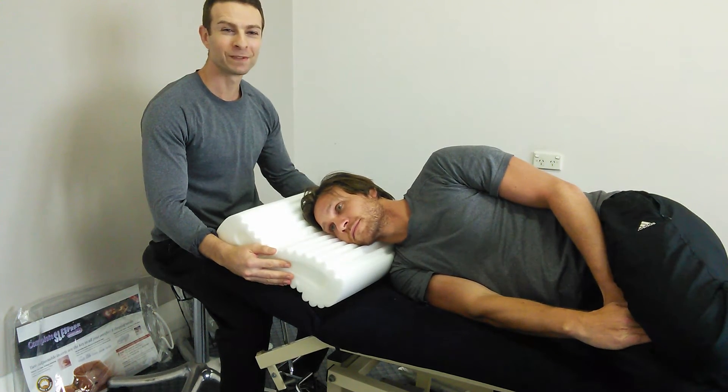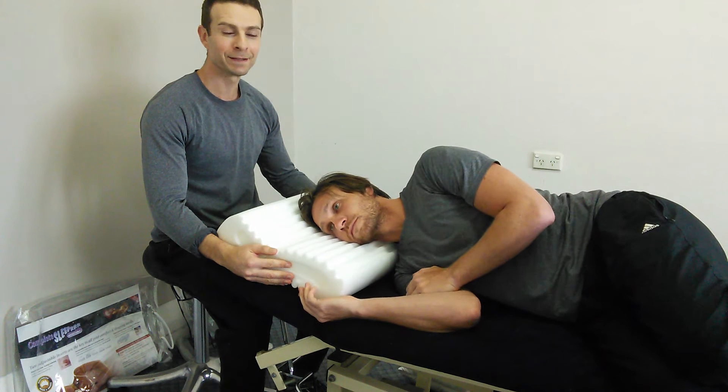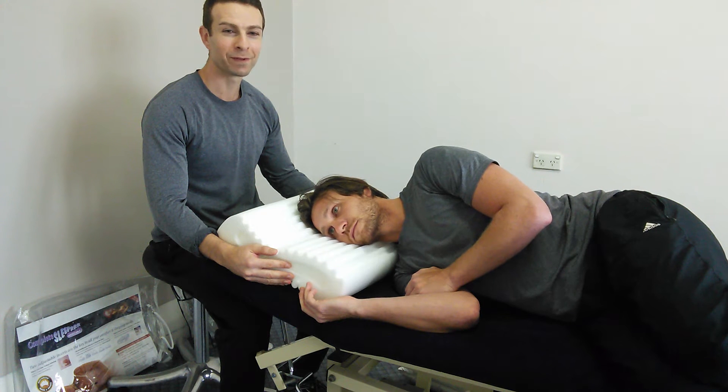Hi guys, welcome to Healerove Physio's YouTube channel. Today we're talking about pillows and pillow height. This is especially relevant for those people with neck pain or suffering from neck-related headaches, as pillow density and height is often an important contributing factor.